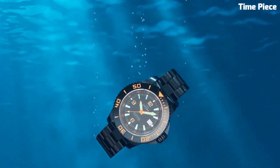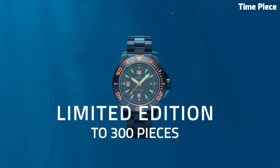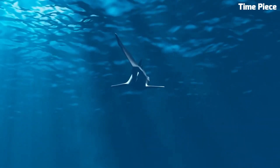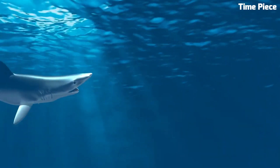With an impressive water resistance of up to 500 meters, it exceeds expectations, making it a preferred choice for both professional divers and watch enthusiasts. The versatile rubber strap adds comfort to its rugged design, striking a perfect balance between performance and elegance.